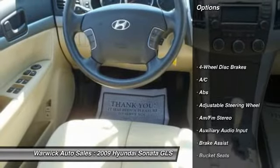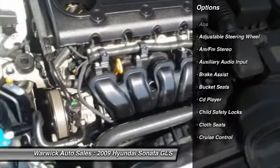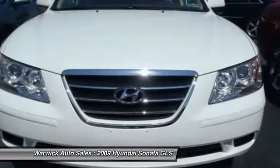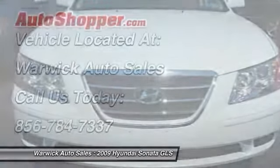Here are some of this vehicle's great options: stability control, anti-lock braking system, traction control, air conditioning, driver airbag, power steering, adjustable steering wheel, cruise control, keyless entry, and four-wheel disc brakes.